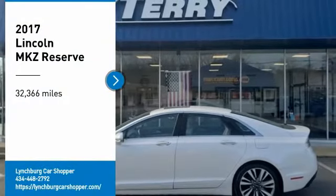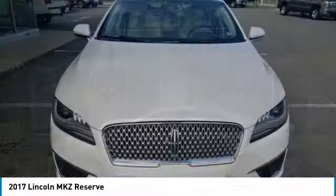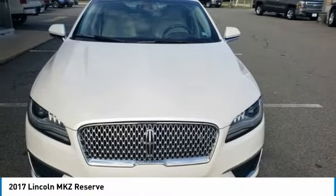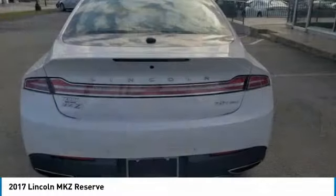We are pleased to show you the 2017 Lincoln MKZ with sharp angles, sleek lines, and a sculpted body. The Lincoln MKZ has an impressive stance and a dynamic design.